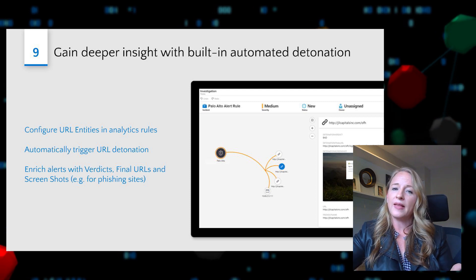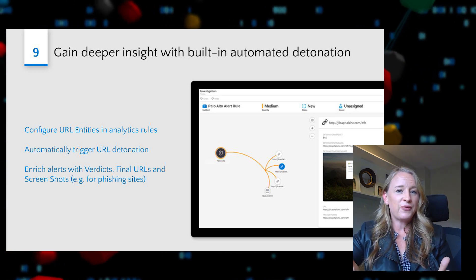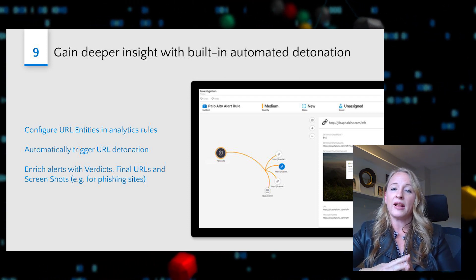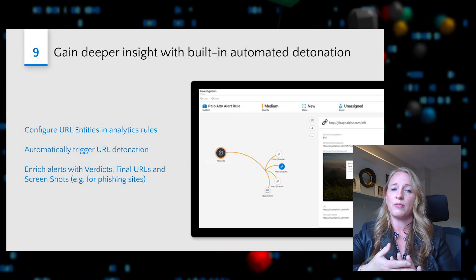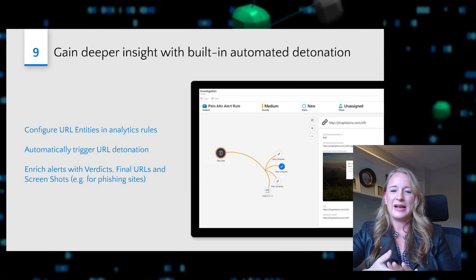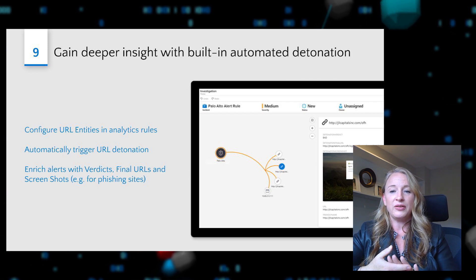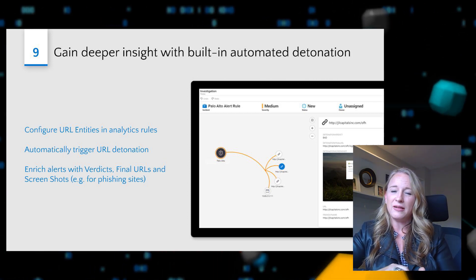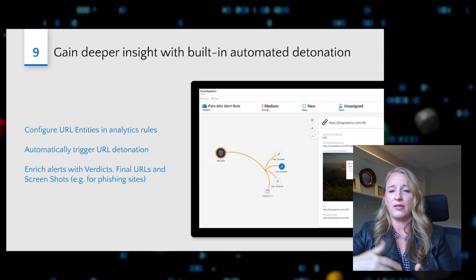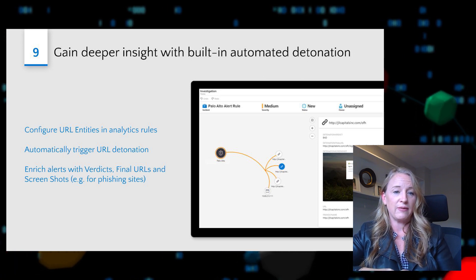Step nine is to begin to gain deeper insights using specialized tools built into Azure Sentinel, and automatic detonation is certainly one of those. If an incident contains an alert or entity that has a URL, we will automatically detonate that for you and surface the results as part of the investigation experience. This provides visual cues to help you determine whether a particular URL was suspicious — we'll include the originating URL, which is often different from the final destination URL, capture and surface a screenshot, and even give you a verdict to help you decide whether the URL is in fact malicious.